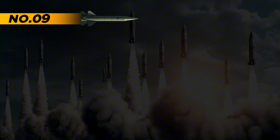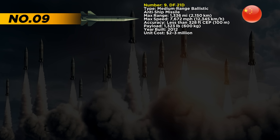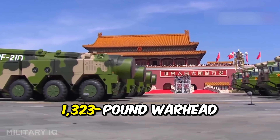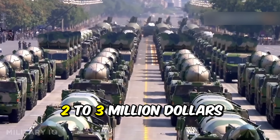At number 9 is the DF-21D, the world's first anti-ship ballistic missile and one of China's most feared weapons. With a range of 1,336 miles, it can strike moving aircraft carriers far out at sea. It travels at a mind-blowing speed of 7,672 miles per hour and lands with an accuracy of less than 328 feet. The missile carries a 1,323-pound warhead and was built in 2012, with each unit costing between $2 to $3 million.